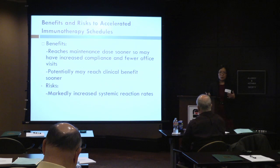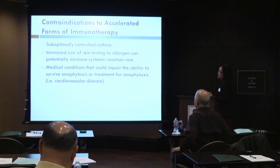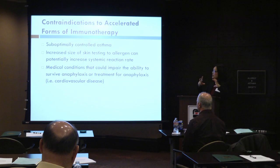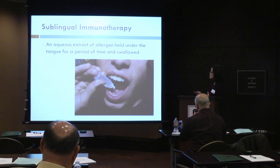There are significantly increased systemic reaction rates with these accelerated forms of immunotherapy. Contraindications include asthma that's not well controlled, and studies have also shown that larger skin test sizes to an allergen may indicate a higher systemic reaction rate. Any medical conditions that might impair your ability to survive anaphylaxis are also a concern — people with cardiovascular disease certainly fall into this category, so these are patients you would probably not want to pursue accelerated schedules in.